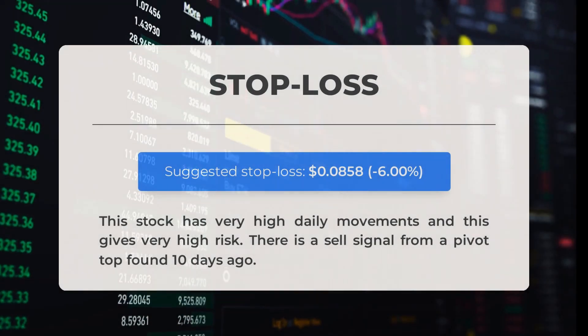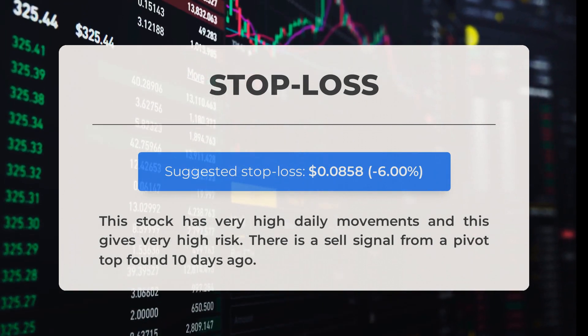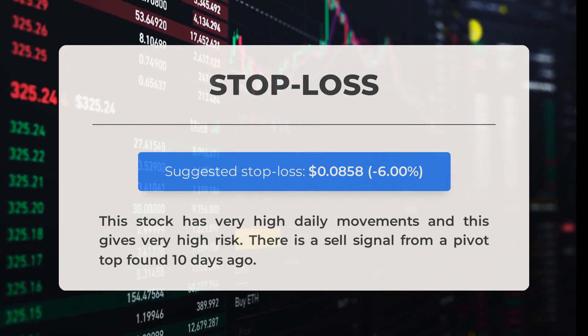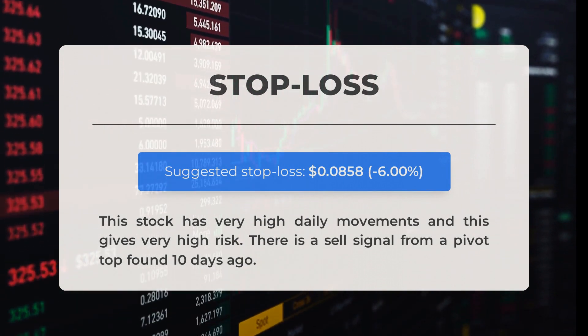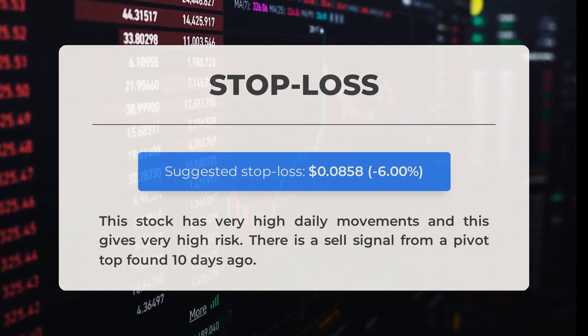Our recommended stop loss is set at $0.0858, minus 6%. This stock has very high daily movements, which gives very high risk. There is a sell signal from a pivot top found 10 days ago.